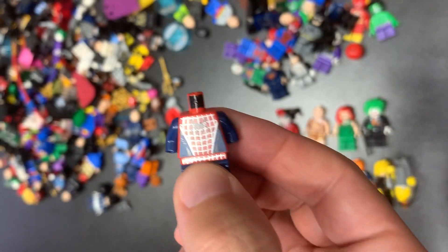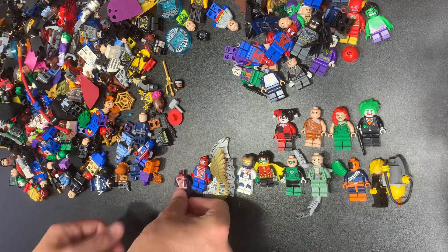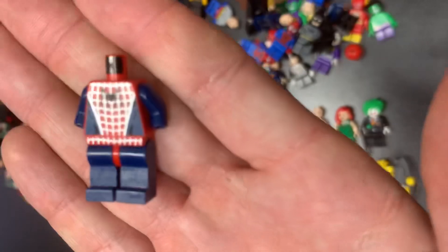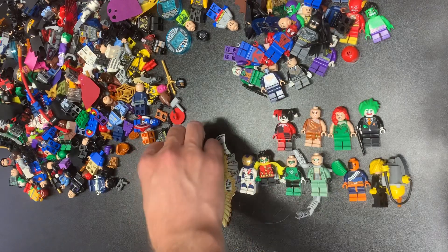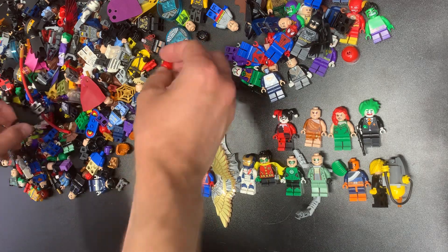We got Spider-Man 1 and Spider-Man 3 — no head on this one unfortunately. But that one is also fantastic. I think the light blue is slightly more valuable. During the surge the dark blue was actually more valuable for a moment, but I think now the light blue has taken over in terms of value.